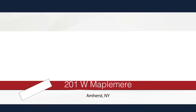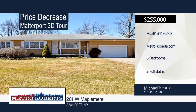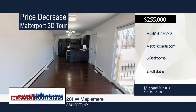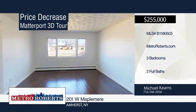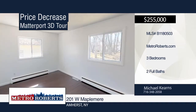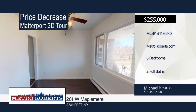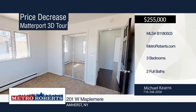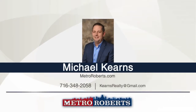This beautiful three-bedroom, two-bath remodeled brick ranch with an attached two-car garage is located in the sought-after Amherst neighborhood. Enter the spacious kitchen that offers granite countertops with copper bevel trim. It is adjoined with the family room that has a sliding glass door leading to the newer concrete patio that overlooks the sprawling backyard. Both bathrooms have been updated with marble finishes. Other updates include drain tile, roof in 2016, concrete patio, boiler, and central air conditioning. Call Michael Kearns today to schedule your personal tour. Matterport 3D Tours can be viewed on MetroRoberts.com.